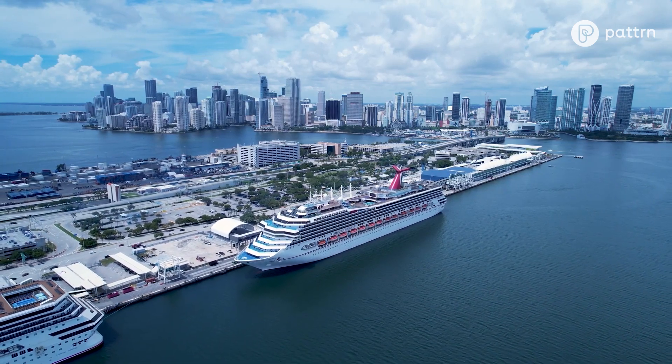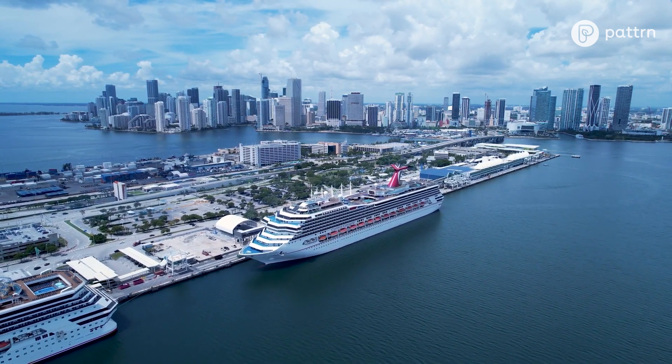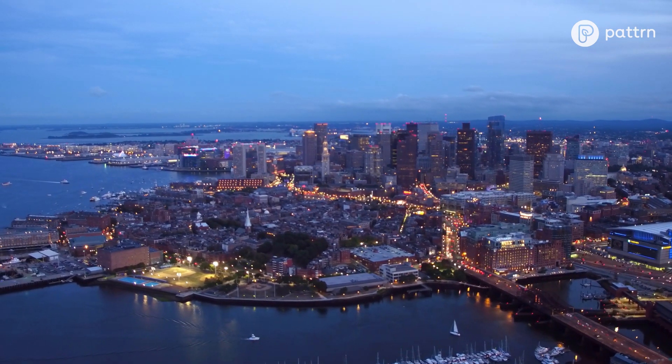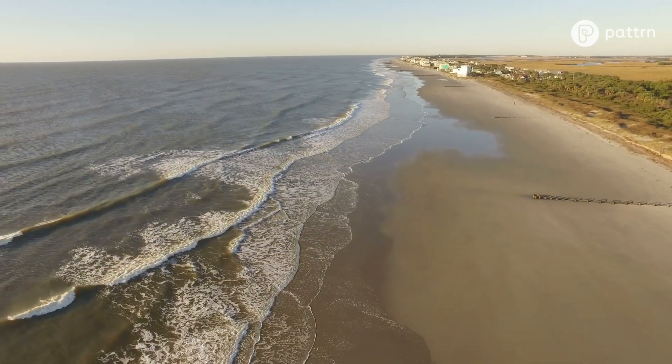U.S. coastal counties are home to 129 million people, nearly 40% of the nation's population. And coastlines worldwide are changing.